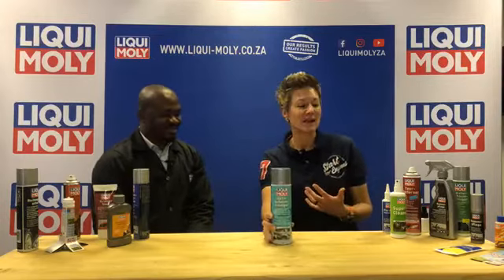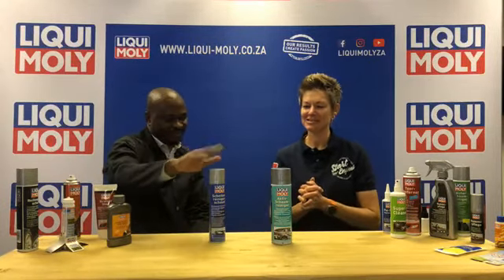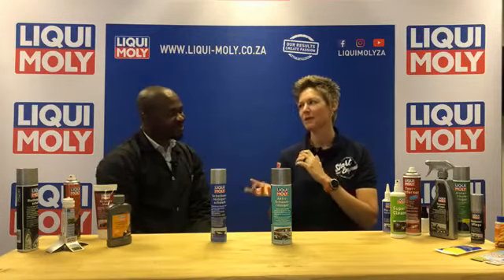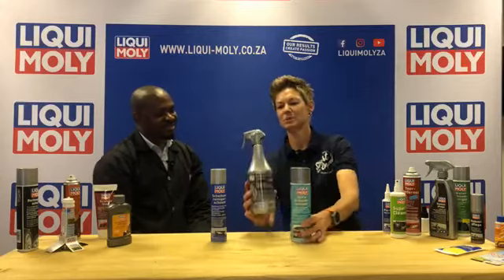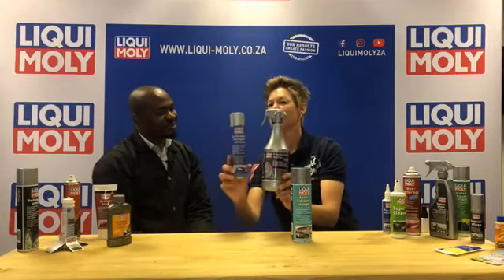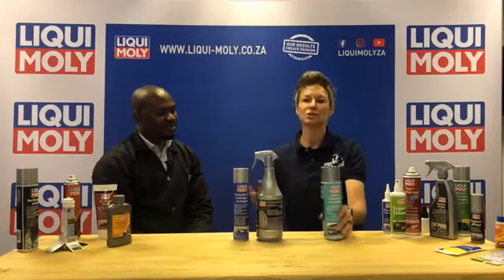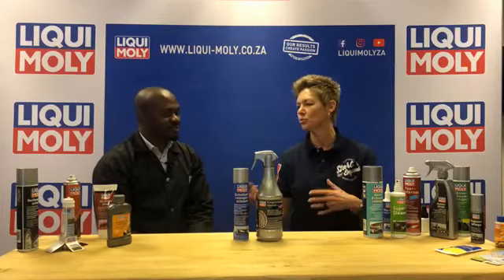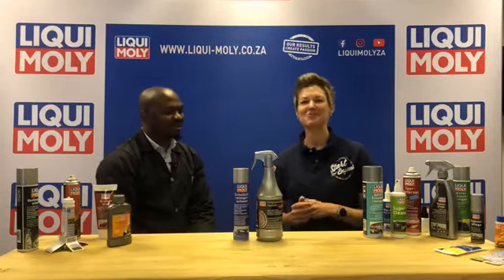From all the products in the car care range, Bunny's favorite is the windscreen foam cleaner. Mine is the mag cleaner. Both make your life so much easier — no toothbrushes needed, no seven different cloths to avoid streaking on the windscreen. It's a really wide range that you can get wet and foamy with at home. Enjoy it, put the music on loud, have the whole family help clean their bicycles and cars. That's what spring and summer is all about.